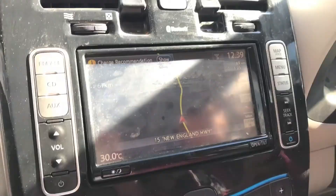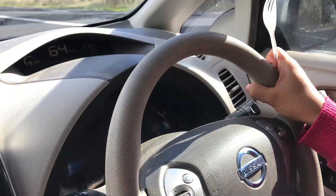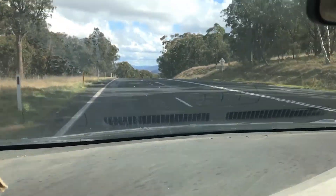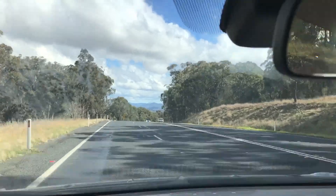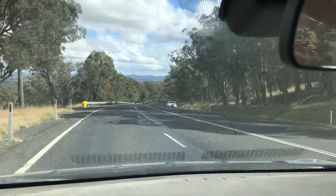Oh no! 29 kilometres of range left and it's going down fast. But we've just got to the top of the hill, so let's see what we can do by coasting. We get to coast for 20 kilometres — we've got to do this.